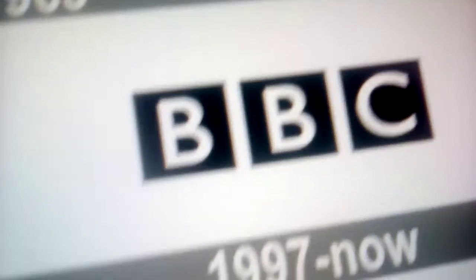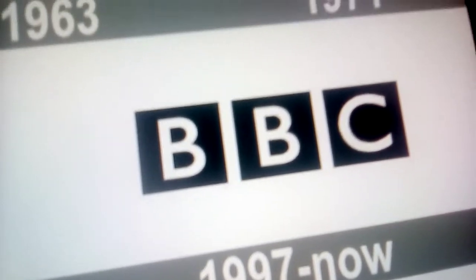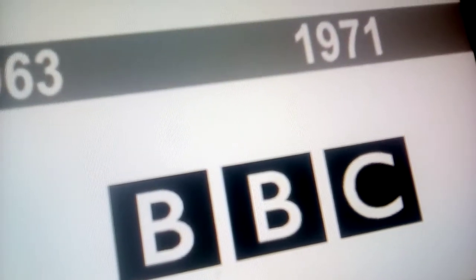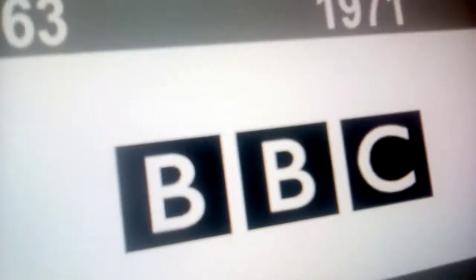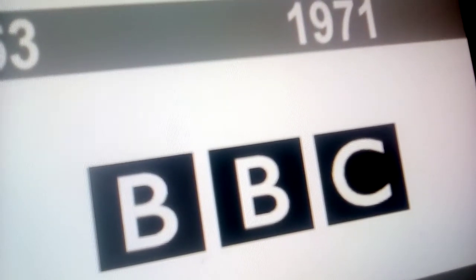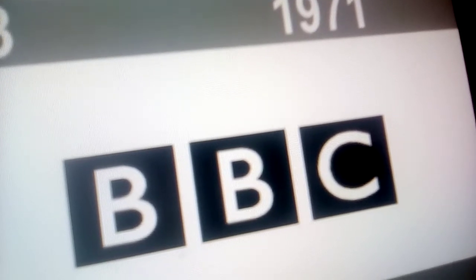1997 to the present: the font has changed, the lines have been removed, and the squares are now normal. Here is a bumper. Thanks for watching guys. Bye.